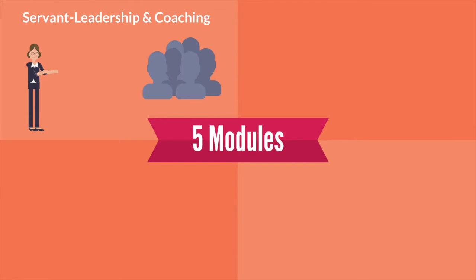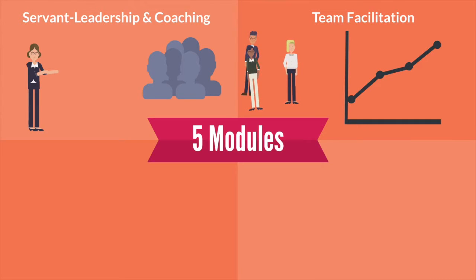The third module focuses on team facilitation and will develop your team enablement skills. Listening, conflict resolution, team chartering, and people skills will be the focus here, to help you get your team to work more effectively together.